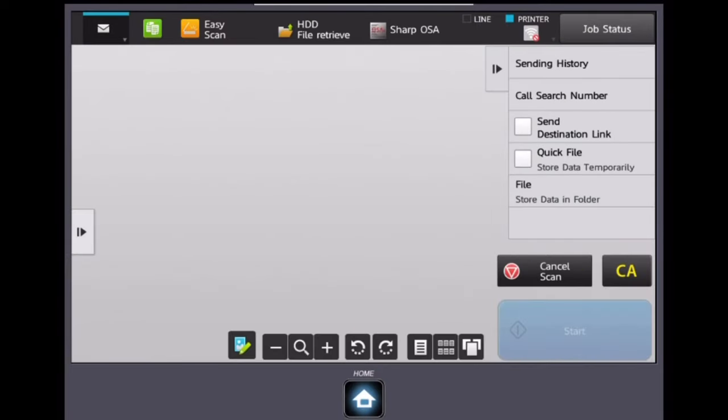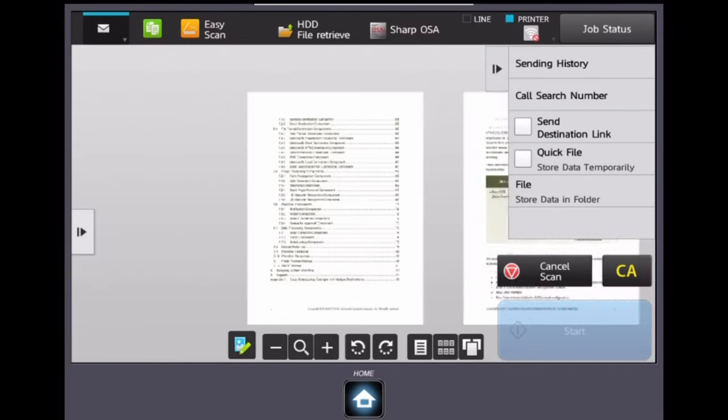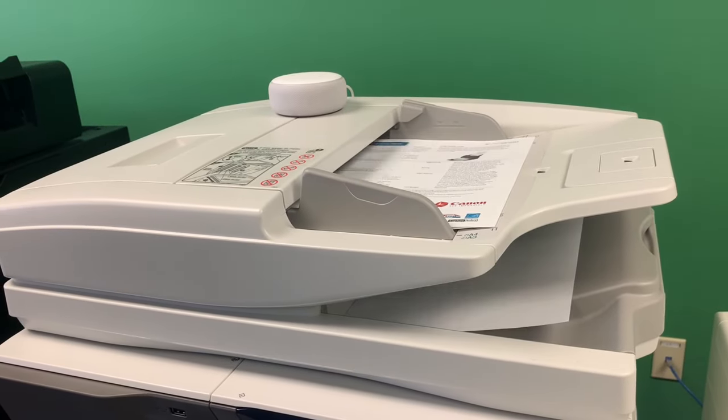Save time and boost productivity by naming files right at the device. Contact Axis today to ask how we can revolutionize the way you scan.